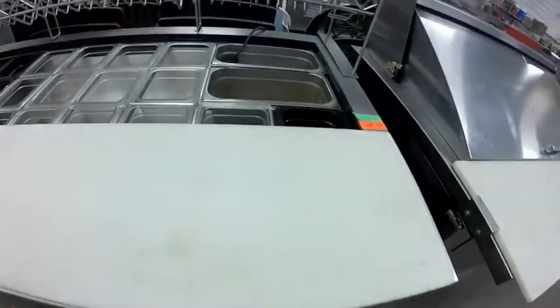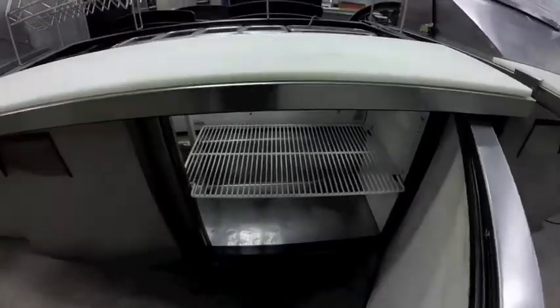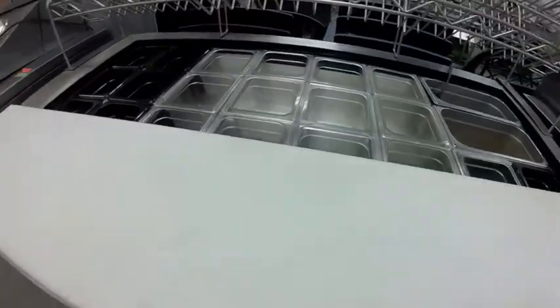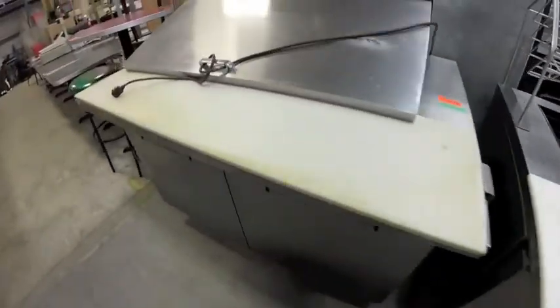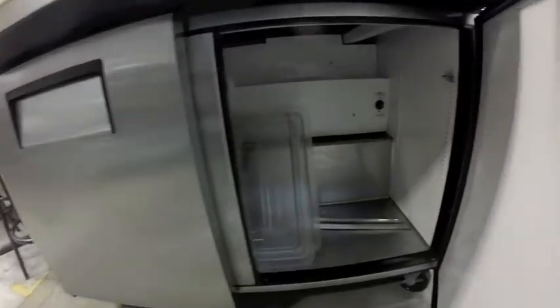Lot 137 is this stainless steel sandwich cabinet — it's a True brand, no cover for this one. Lot 138 is also this True cabinet — no inserts, but it is clean.